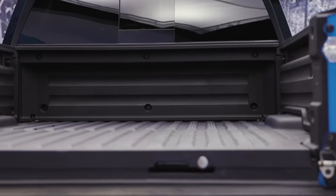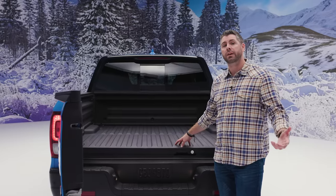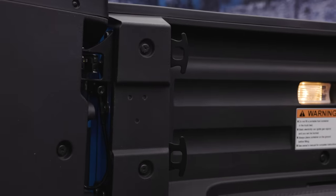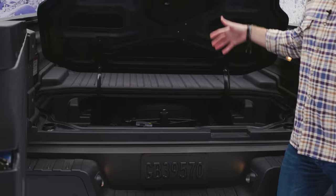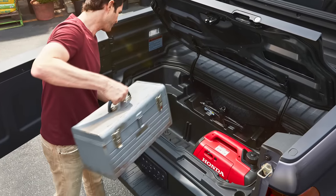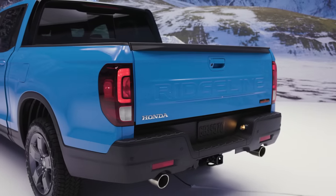Inside the trunk bed we have a four-foot wide section that can flat carry a piece of plywood or drywall. The bed liner is also made of a glass fiber reinforced SMC composite which resists dents and scratches. We've also added eight 350-pound tie-down cleats. Another great feature is our in-trunk bed storage that's lockable — it's an additional 7.3 cubic feet of storage space, great for muddy gear or wet clothes. You can also fill it with ice, which makes the Ridgeline the ultimate tailgating vehicle.